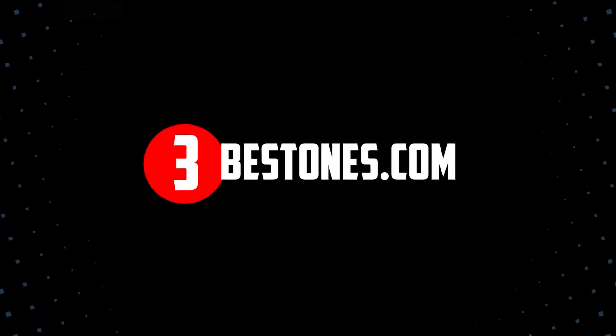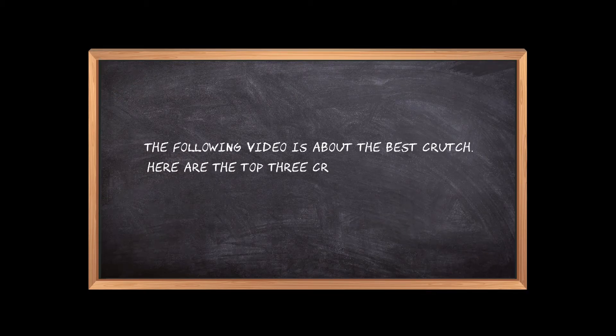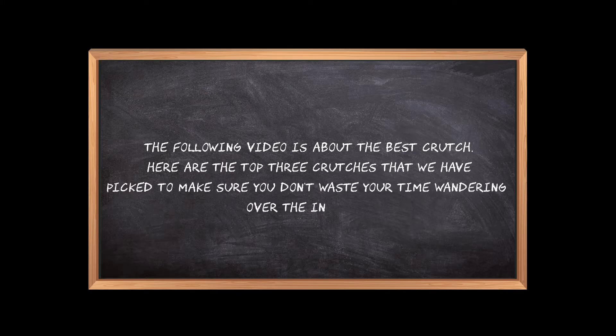Welcome to the3bestones.com. The following video is about the best crutches. Here are the top three crutches that we have picked to make sure you don't waste your time wandering over the internet.